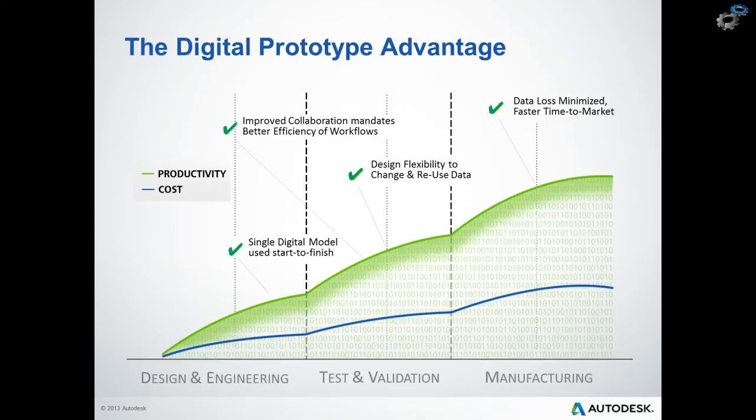The advantage of digital prototyping is twofold. Because more product knowledge is available earlier in the design process, and because data loss is minimized or eliminated as we move downstream, productivity is increased while costs are dramatically reduced. At the same time, most importantly, our ability to innovate is increased. So this means that we can get better products to market in less time, resulting in increased revenue and market share as our customers choose our products over the competition.